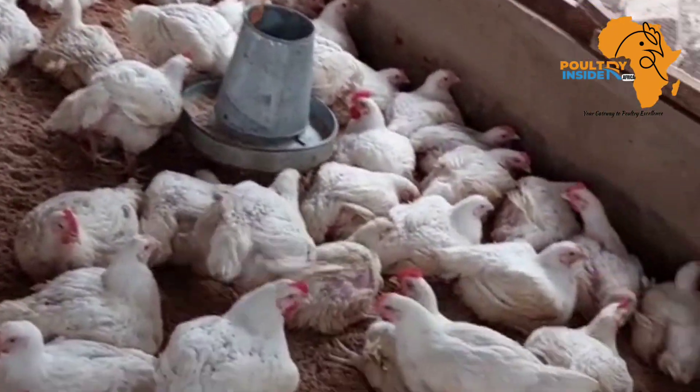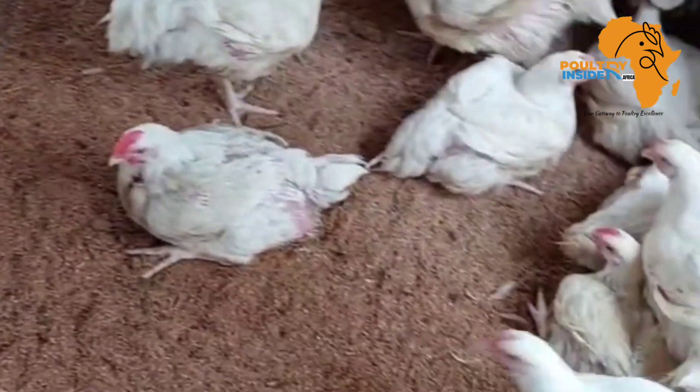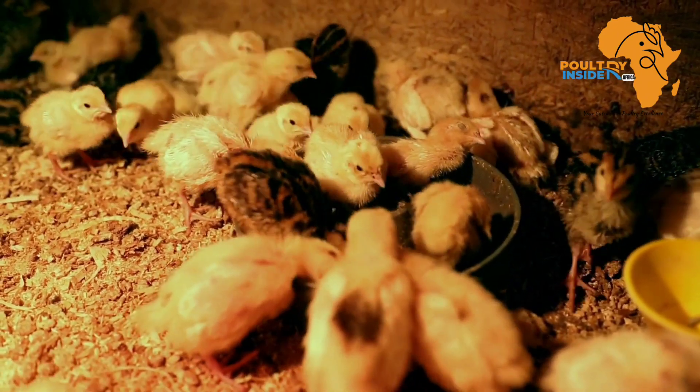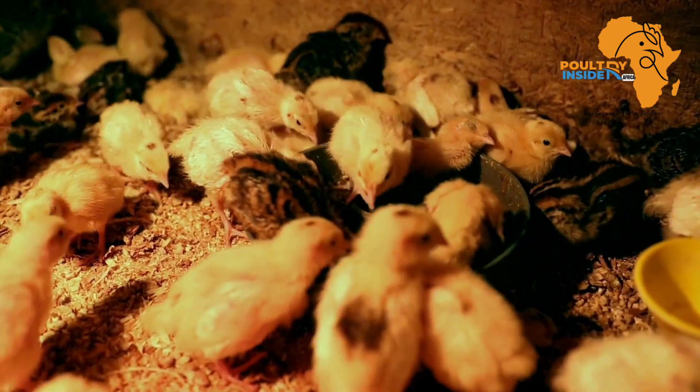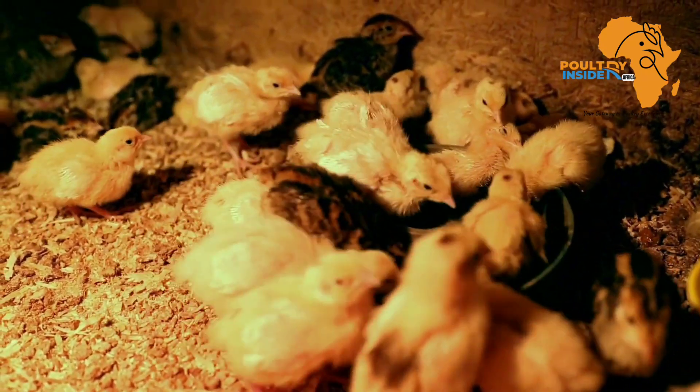This is because chickens need to eat less when the feed has a lot of energy. Therefore, the chicken will meet its energy requirements but will end up eating less of the other nutrients, and this will affect both growth and production.